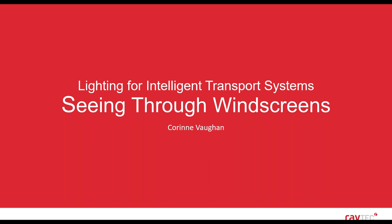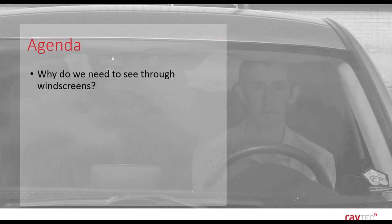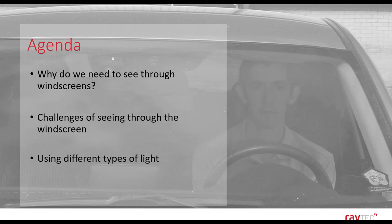Looking at the agenda: the first thing we're going to look at is why do we need to see through windscreens. Then we're going to look at the challenges that brings — seeing through windscreens using different types of light and wavelengths. And then specifically we're going to look at 730 nanometres and the benefits and drawbacks to using that wavelength in particular.